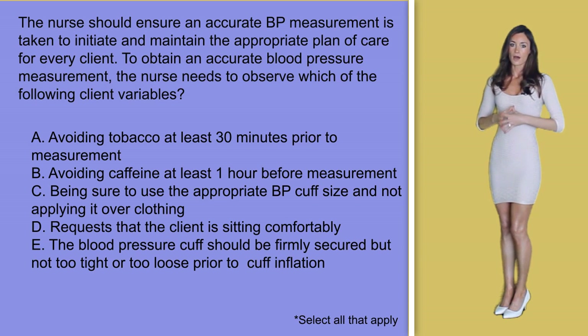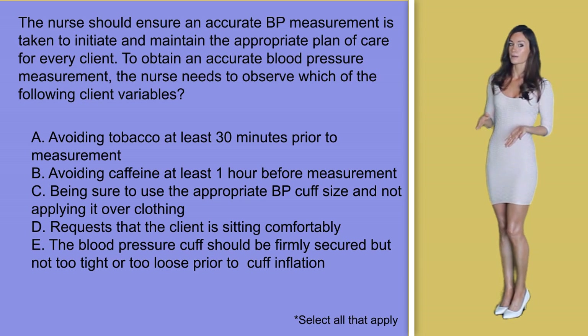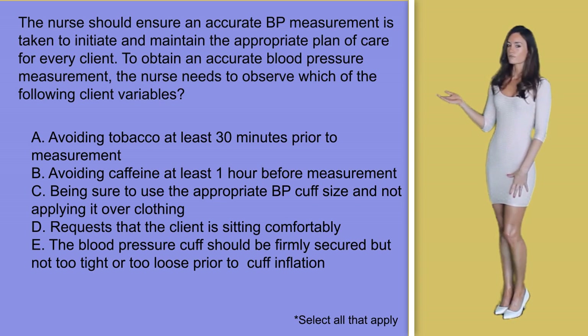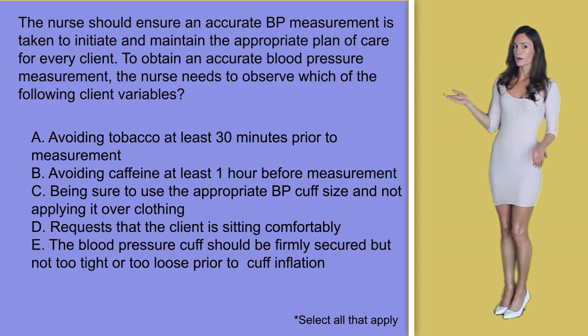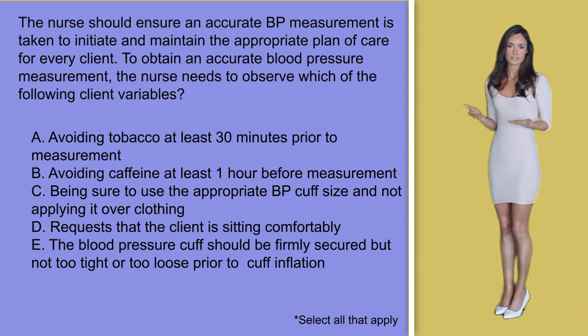When approaching select-all-that-apply options, carefully analyze the answer options one by one. Also make sure you understand exactly what the question is asking, because some NCLEX style questions are negatively phrased. In option A, avoiding tobacco at least 30 minutes prior to measurement — this would make sense as nicotine can raise blood pressure. Option B, avoiding caffeine at least one hour before measurement — it's only recommended to wait 30 minutes, so you would consider this answer option wrong, although it is a little tricky.